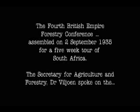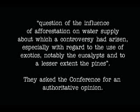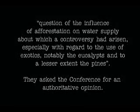The Fourth British Empire Forestry Conference assembled on the 2nd of September 1935 for a five-week tour of South Africa. The Secretary for Agriculture and Forestry, Dr. Fulhoun, spoke on the question of the influence of afforestation on water supply, about which a controversy had arisen — especially with regard to the use of exotics, notably the eucalypts and to a lesser extent the pines. They asked the conference for an authoritative opinion. They acknowledged the problem and agreed to a program of hydrological research, which was initiated here.